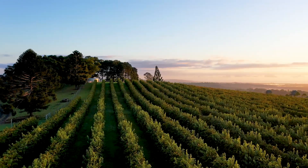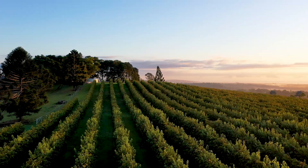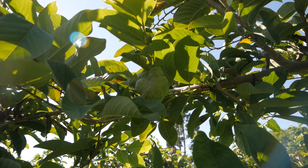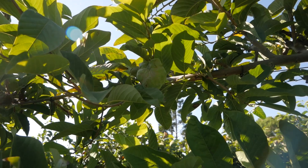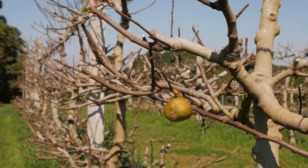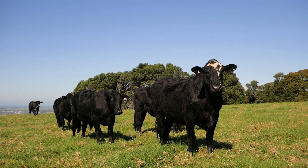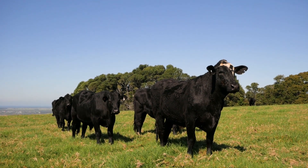Does having that diverse production or income help you in terms of different seasons and economic decisions? Absolutely. We have the custard apples between about April and October, and the figs get harvested generally in January and February. So we've got year-round income having the two horticultural enterprises, and the cattle are basically there in the background. We can buy and sell according to rainfall and pasture production.